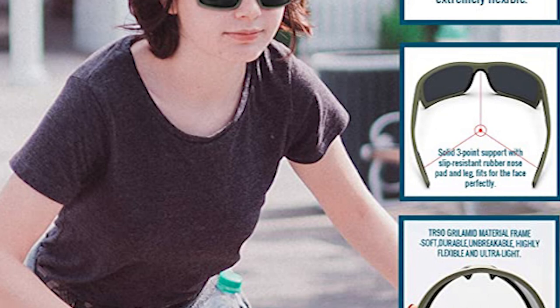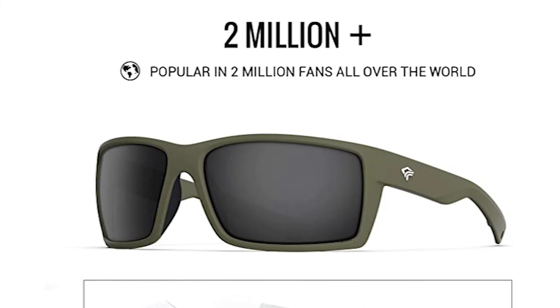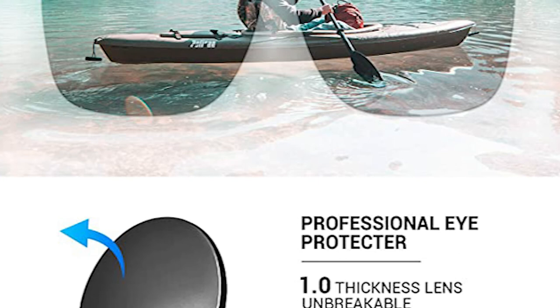The metal spring hinge is special and extremely flexible. Solid three-point support with slip-resistant rubber nose pad and leg fits the face perfectly. It has a TAC polarized lens with 100% UV-400 protection coating, giving complete UV protection to protect your eyes perfectly.